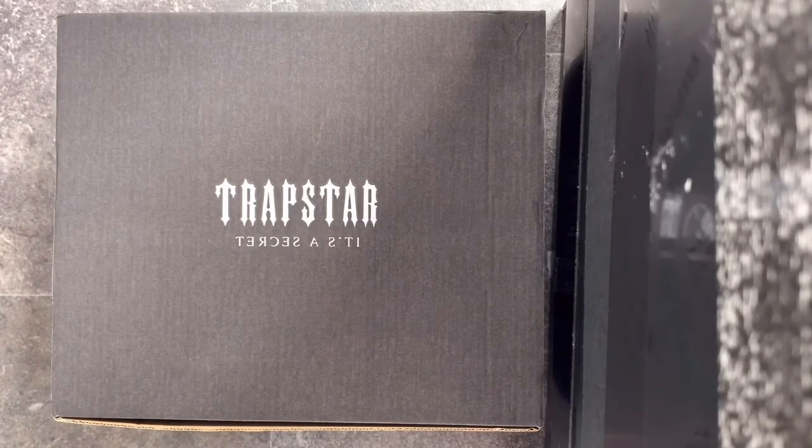Today you will see a Trapstar box in front of the camera. Trapstar, if you don't know, is a London-based clothing company. They're quite well known outside England and elsewhere as well. There's quite an iconic picture of Jay-Z wearing one of their reflective coats.